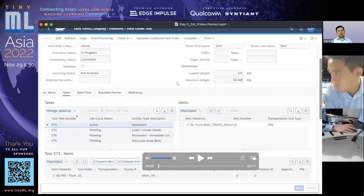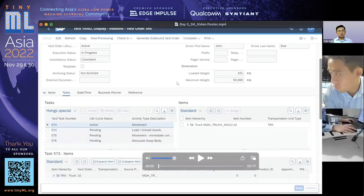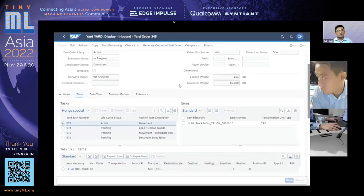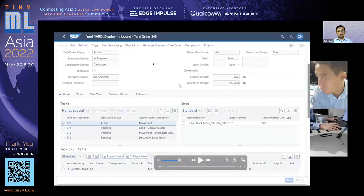Phong graduated from the National University of Singapore with degrees in civil engineering and a master's degree in business analytics. For his capstone project, he worked with SAP on developing a solution for automation of yard processing using TinyML.